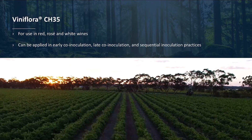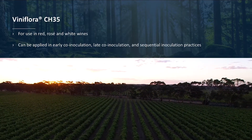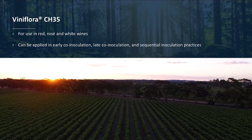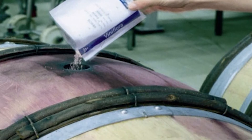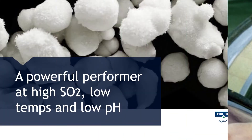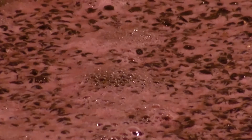Viniflora CH35 has been successfully used in red, rosé, and white wines and can be applied in co-inoculation and sequential inoculation practices. CH35 has a broad spectrum of application. A powerful performer at high SO2, low temps, and low pH make this strain an excellent choice for wines that have difficulty undergoing malolactic fermentation.